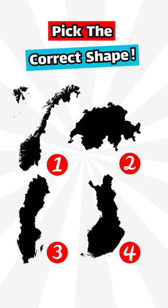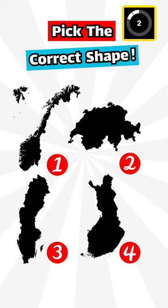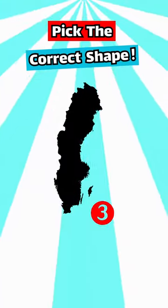Now pick the correct shape of Sweden. The correct answer is number 3.